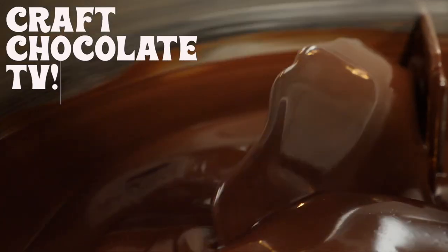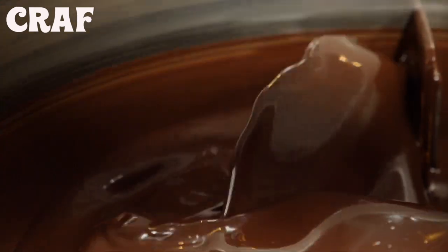Today I want to talk about texture — one of the most important parts of your chocolate tasting good. I think it's an overlooked part of the experience, but everyone subconsciously or consciously experiences it.